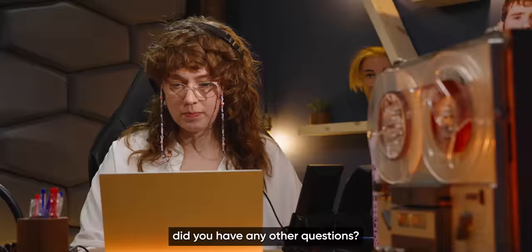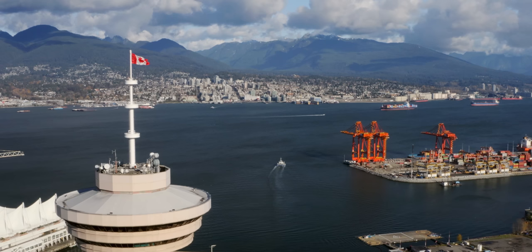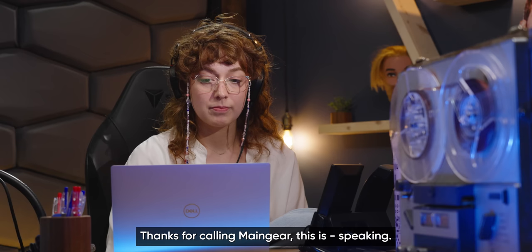The hosts appreciate the rep clarifying upgradeability since he had originally described RDY systems as fixed. The customer is satisfied and will check out through the site. The rep says to call back with any questions — but again doesn't close the sale. The hosts note they're not surprised CyberPower and iBuyPower didn't close, but close the deal, man.